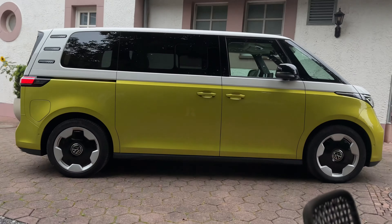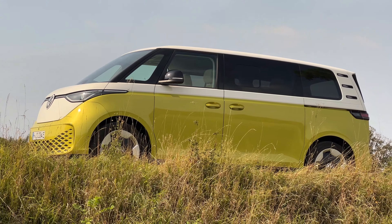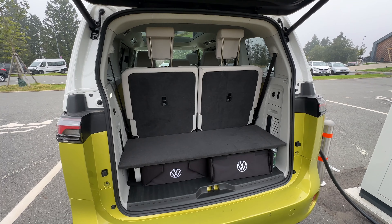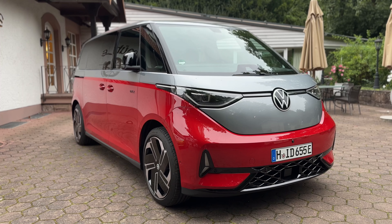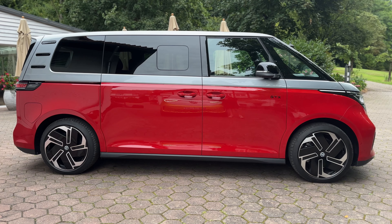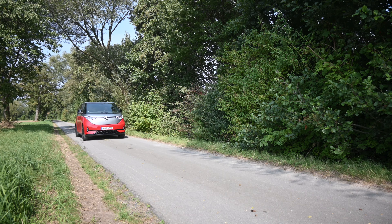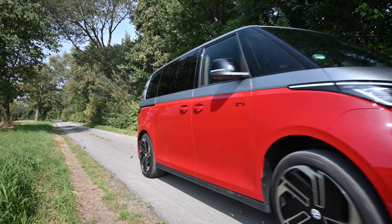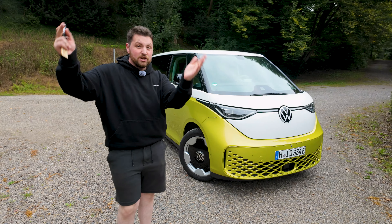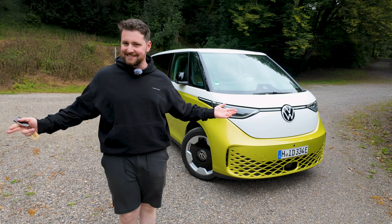Today I'm going to take you for a full exterior tour of the ID Buzz. This one here is the Pro long wheelbase. We're going to check out its really wild and wacky interior and its practicality. Then we're going to switch over into the ID Buzz Pro GTX, which is the high-performance ID Buzz — it doesn't look as cool on the inside, but it is really fast, especially in a straight line. And of course, I'll end on my final thoughts: should you be lining up to buy the new ID Buzz? Let's get into it.